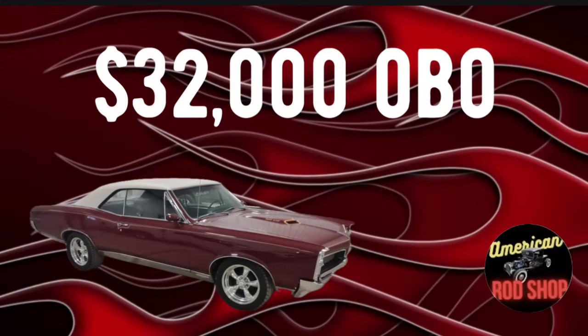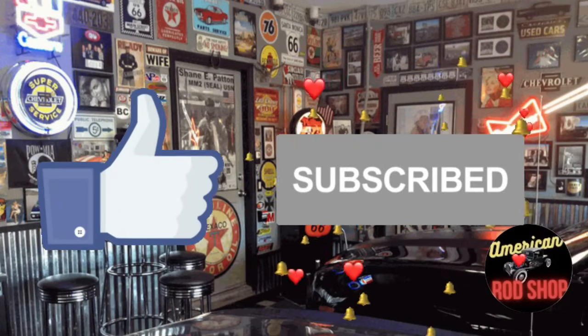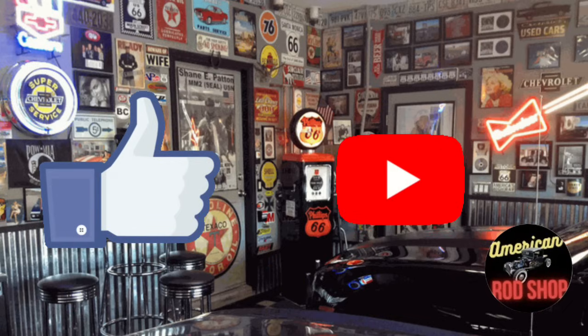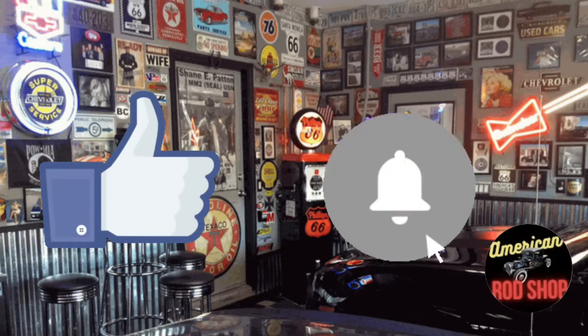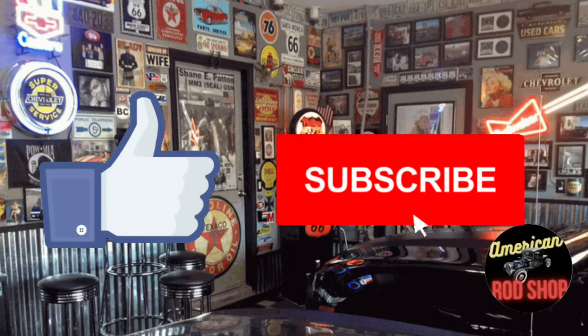Asking $32,000 or best offer, and it comes with a clean title. Hey guys, if you like this channel, be sure to like, subscribe, and share — don't forget to turn on that notification bell. You want to get notified when these videos drop so that you can have the earliest access possible to try and catch these cars for sale before they're gone.